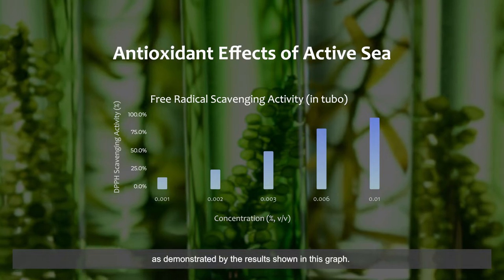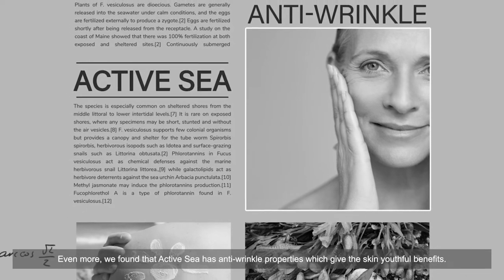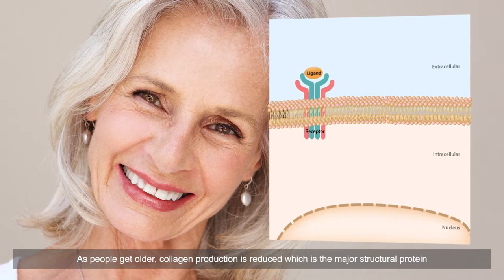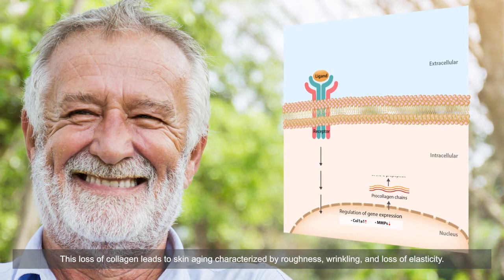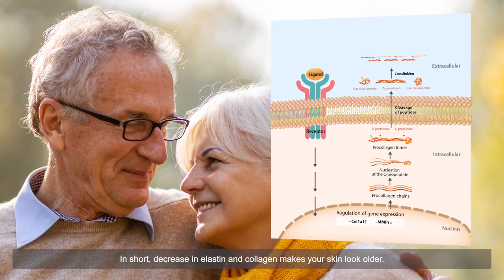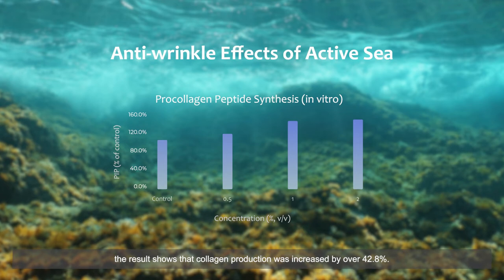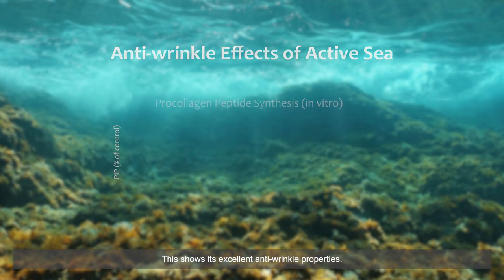We also found that Active Sea has anti-wrinkle properties which give the skin youthful benefits. As people get older, collagen production is reduced — collagen being the major structural protein that gives skin strength and elasticity. This loss of collagen leads to skin aging characterized by roughness, wrinkling, and loss of elasticity. When treating with two percent Active Sea, the result shows that collagen production was increased by over 42.8 percent, demonstrating its excellent anti-wrinkle property.